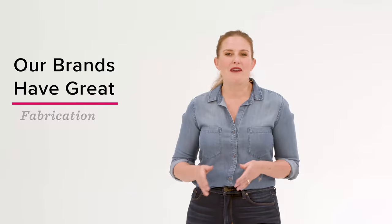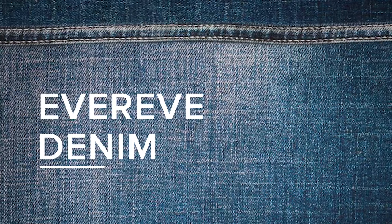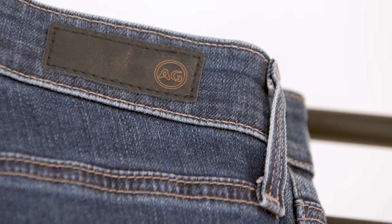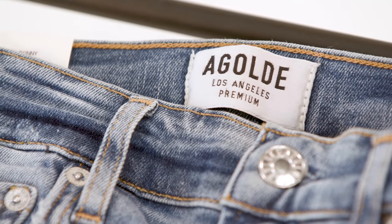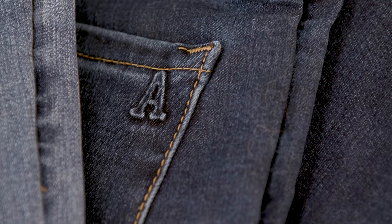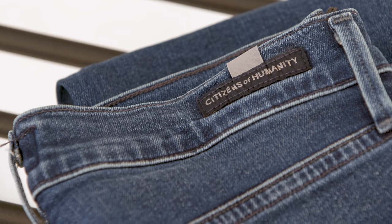We center on brands that have great fabrications, fits, and awesome fashion. The brands we carry at Evereve include AG, known for their vintage washes. A Goldie, great fits and a sister brand to Citizens of Humanity. Articles of Society, fun fashion denim at a great price point. Citizens of Humanity, known for their innovative designs and fits.